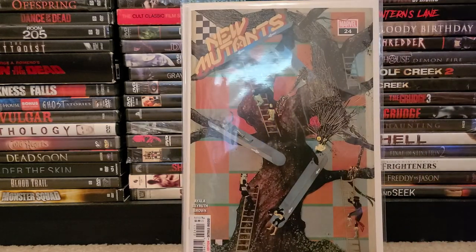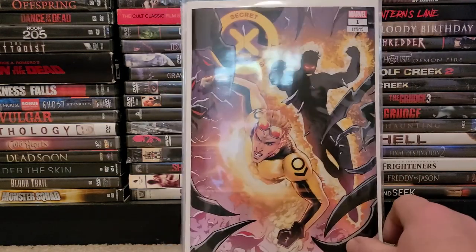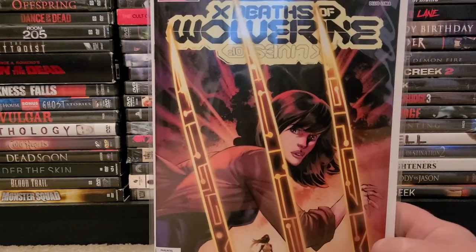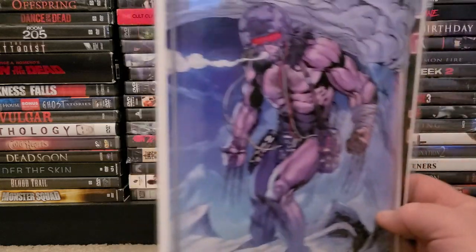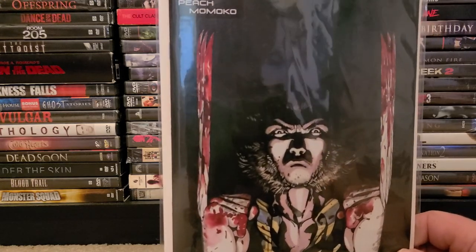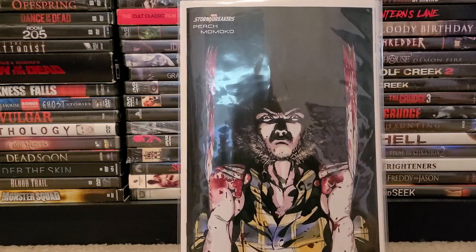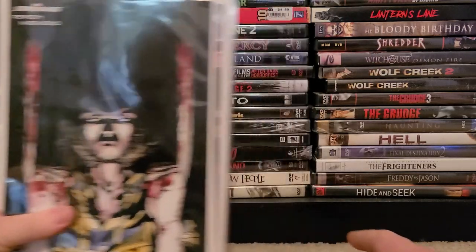I picked up New Mutants number 24 — weird cover. I picked up the variant edition of Secret X-Men number one. And of course my main man, Wolverine — I picked up this cover here and the Weapon X cover. I like this one here. I'm not a big fan of Momoko but it's decent, and it's Wolverine so you can't go wrong.